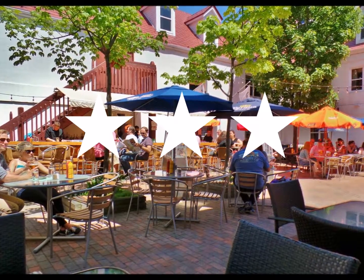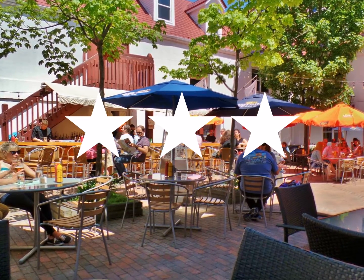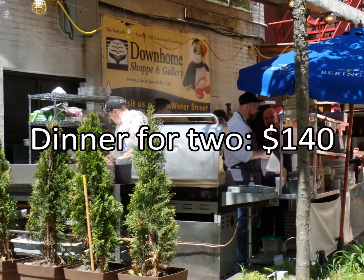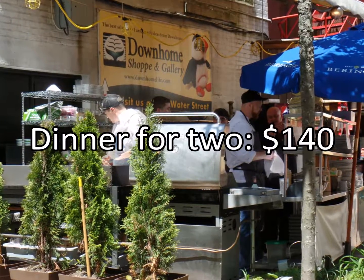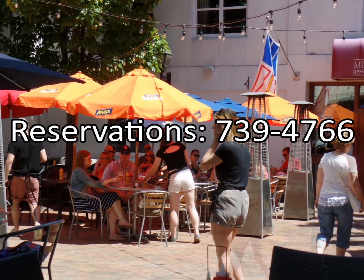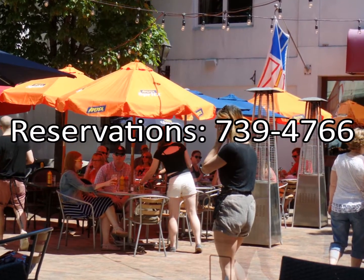The Gypsy Tea Room Courtyard receives a rating of three stars out of four. Dinner for two with appetizers, wine, tax and tip costs approximately $140. For reservations, call 739-4766.